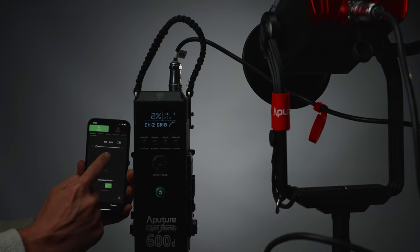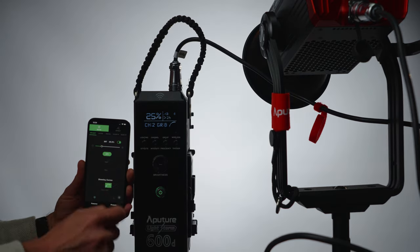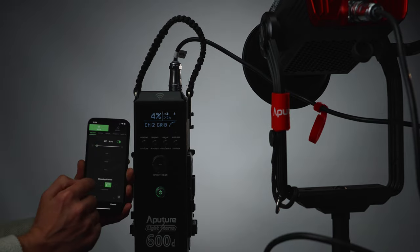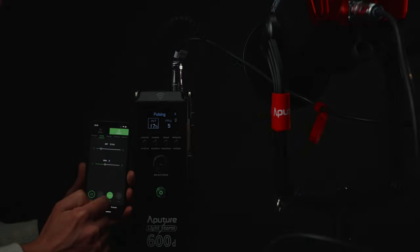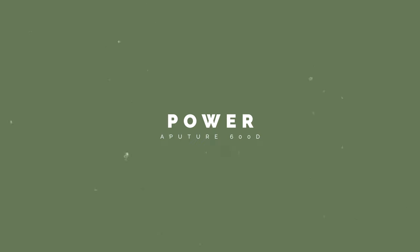One of the most appealing aspects of the Aperture 600D is its advanced control system. The light can be controlled wirelessly using the Sidus Link app, which is available on Android or iPhone. This allows you to adjust the color temperature and special effects remotely, making it easier to fine-tune your lighting setup from a distance. If you have these up in the ceiling or far away, you can just turn on your phone, connect through Wi-Fi, and make your adjustments.